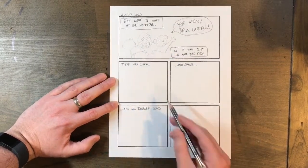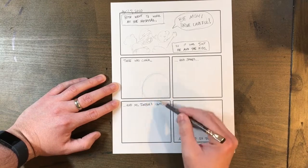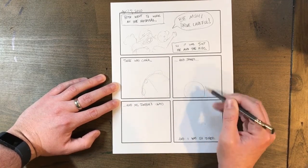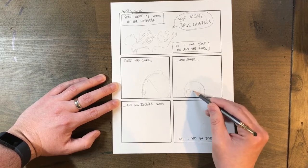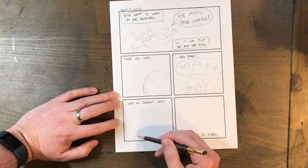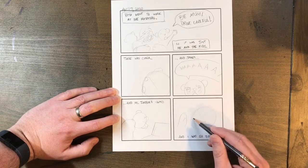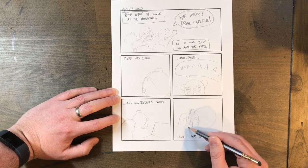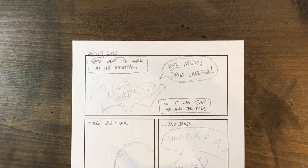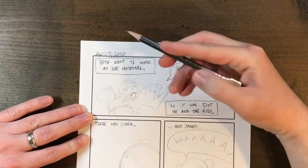Right now I just sketch in loosely and then finish it later. Once I've sketched in my big ideas, I'll go through and improve on my drawings as much as I can — as much as you like. It's kind of your journal, so it's really up to you.